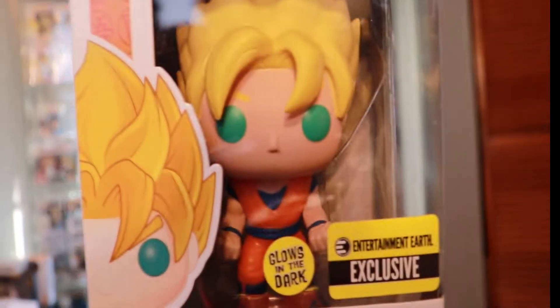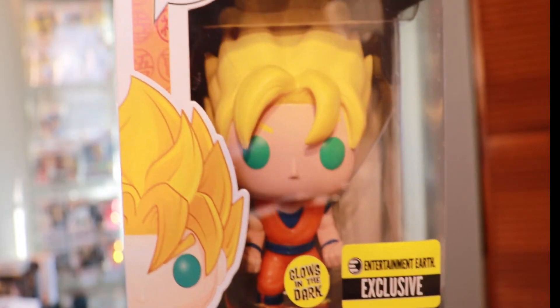This is the Entertainment Earth exclusive Super Saiyan Goku. As you can see, it glows in the dark. I haven't tried it out yet — I'm not sure if the whole pop glows or if it's just the hair, which I'm assuming that's probably what it is. Definitely something nice to add to the collection.